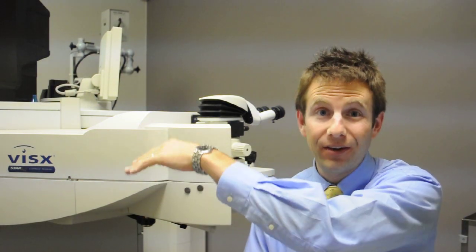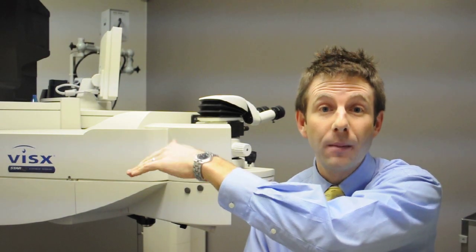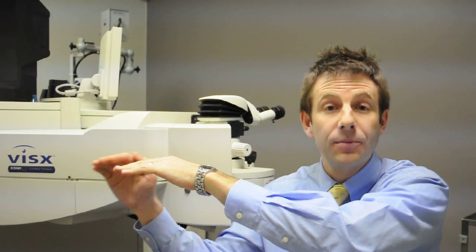In some people that have an irregular cornea that could have an uneven surface with bumps or ridges in the cornea, we can use the laser with PTK to smooth out the surface.